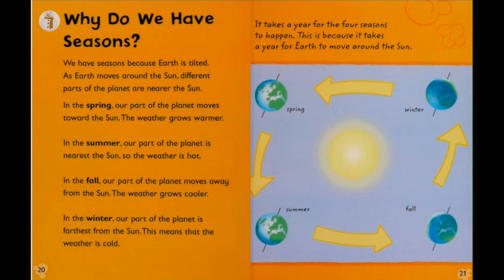Why do we have seasons? We have seasons because earth is tilted. As earth moves around the sun, different parts of the planet are near the sun. In the spring our part of the planet moves towards the sun and the weather grows warmer. In the summer our part of the planet is nearest the sun so the weather is hot. In the fall our part moves away from the sun and the weather grows colder. In the winter our part of the planet is the farthest from the sun, which means the weather is cold. It takes a year for the four seasons to happen because it takes a year for the earth to move around the sun.